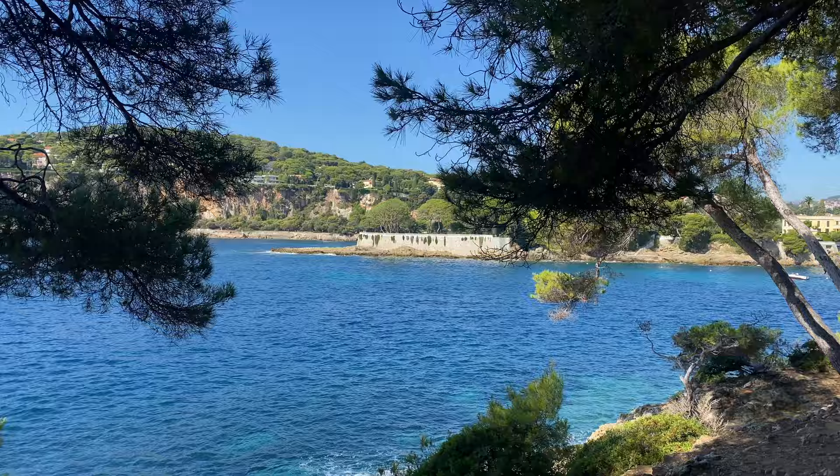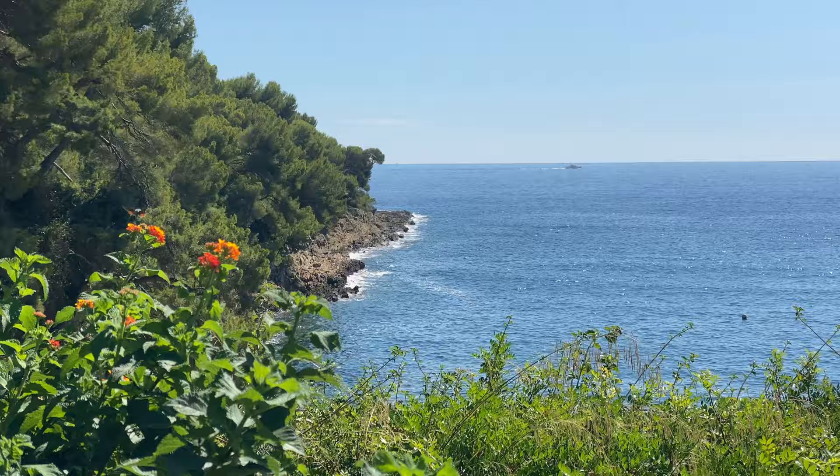Hi, welcome back to the South of France. It is a beautiful September morning. We've had a couple of days of rain, but now, as Shirley Bassey sang, after the rain has gone, there is that wonderful clarity in the air. The sky is blue, the sea is azure, and everything in the world is back in its place.